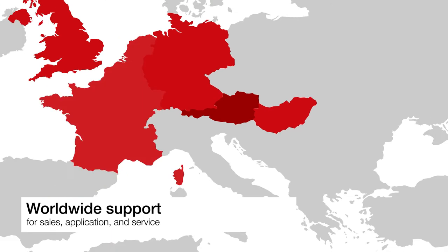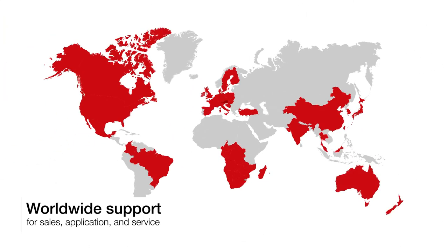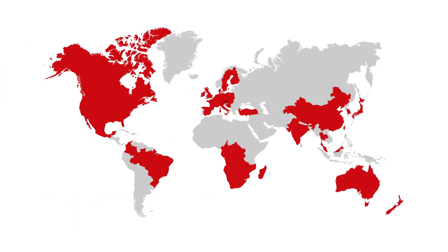With the worldwide presence of offices and partners, Anton Parr ensures excellent support of sales, application, and service for all of its tribology testing instruments.